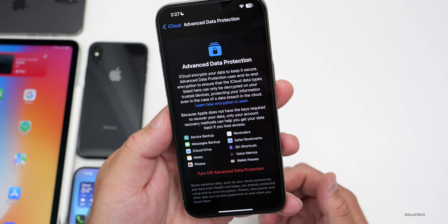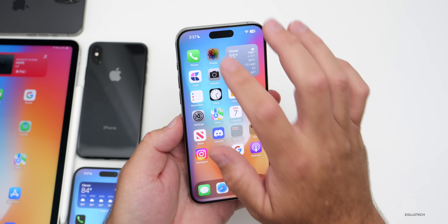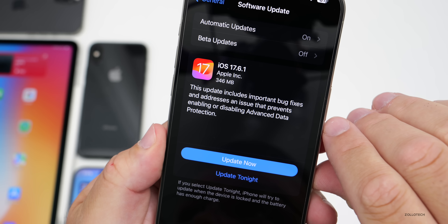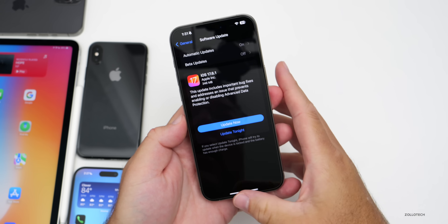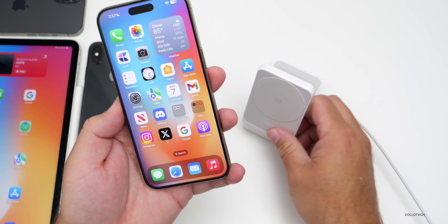As for other bug fixes, Apple hasn't said anything specifically, but in their official update notes it says it addresses an issue that prevents enabling or disabling Advanced Data Protection. They haven't mentioned anything else, but some people still had issues with the standby bug.